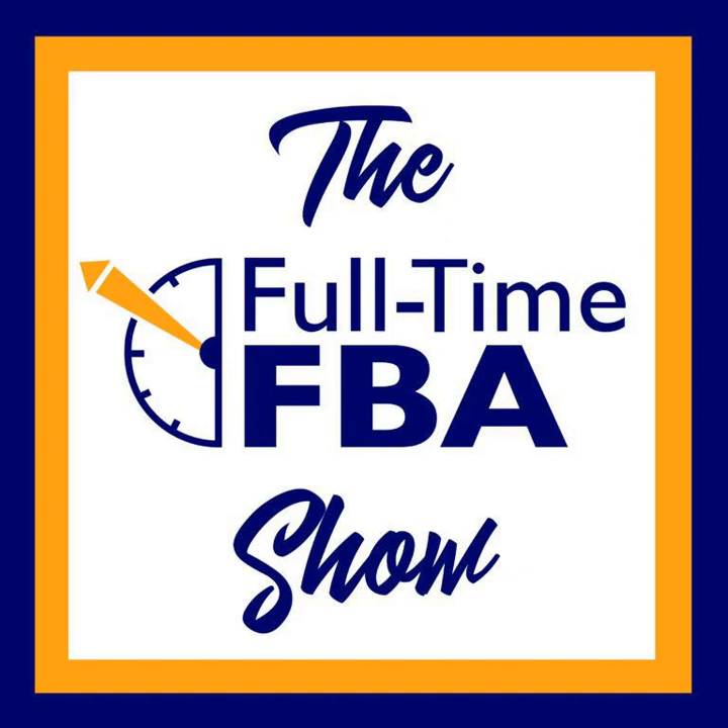Welcome to the Full-Time FBA Show. In each episode, it's our goal to help you turn part-time hours into a full-time income selling almost anything on Amazon. Your hosts of the show: Stephen and Rebecca Smotherman.